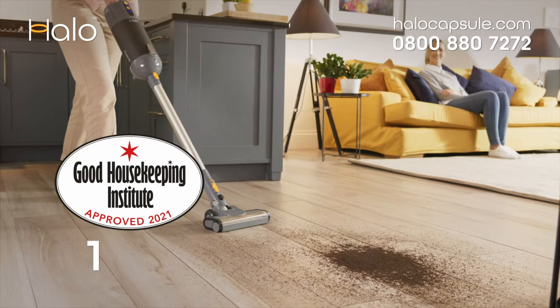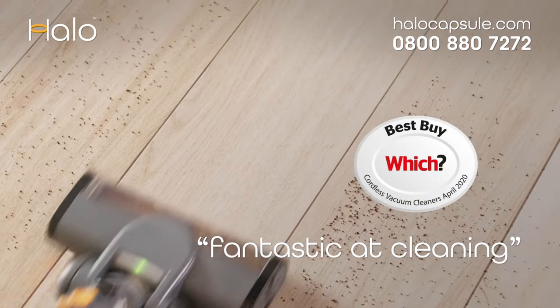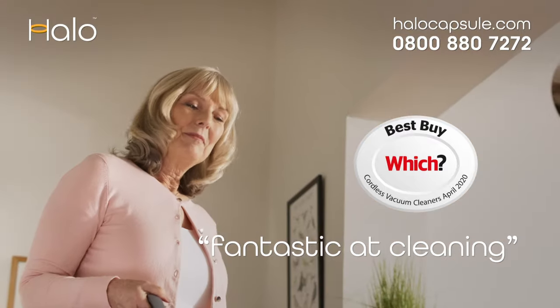Good Housekeeping said HALO scored 100% in all our pick-up tests, which said HALO is nothing short of fantastic at cleaning.